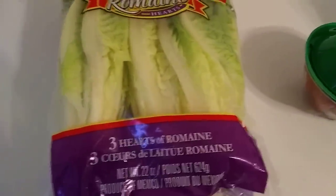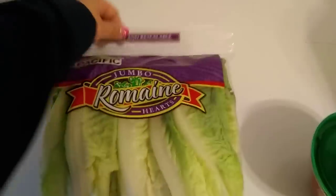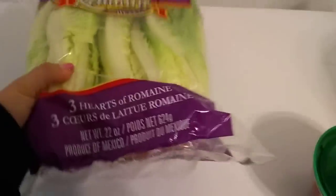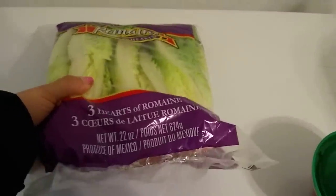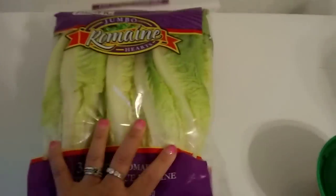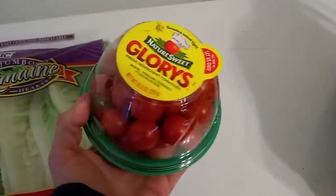I really lucked out by finding these three hearts of romaine — the jumbo romaine hearts. They're big and beautiful. They are 22 ounces, so they're over a pound, and I love that they came with the resealable bag.